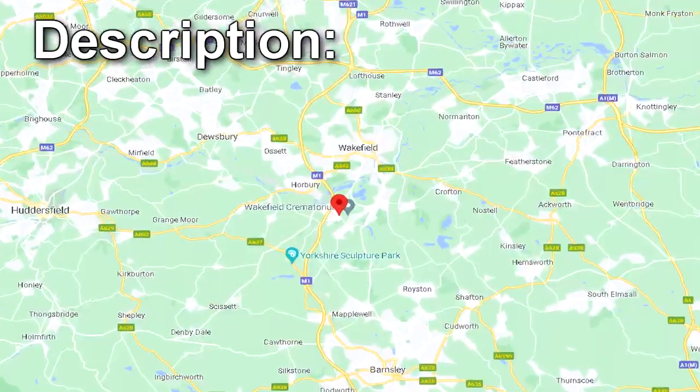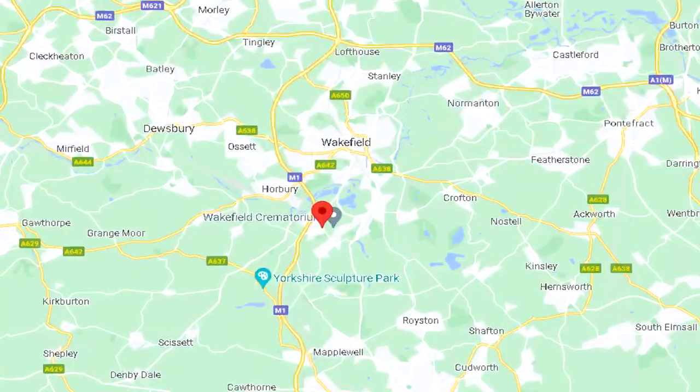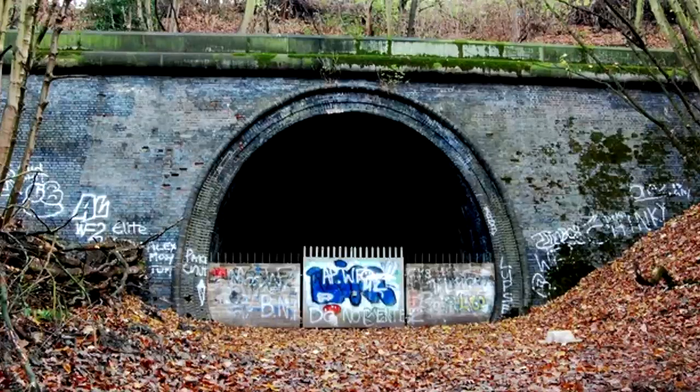SCP-406 is a 228-meter-long disused railway tunnel in Criglestone, England. The eastern entrance has been infilled and is inaccessible. The western entrance is blocked by a metal fence with a locked gate. SCP-406-1 are persons who emerge via unknown means through the inner northern wall of SCP-406, at a point 15.3 meters from the closed end of the tunnel.